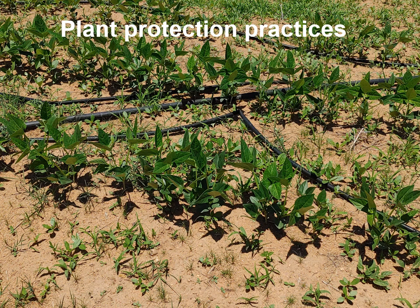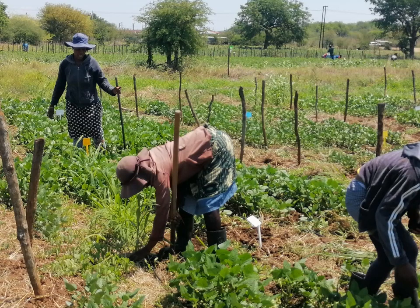Regarding protection practices and weeds, there are a number of annual grasses and some broadleaf weeds that can be controlled by pre-sowing application of an herbicide. Weeding should be practiced on a frequent basis. Although herbicides can be used, hand weeding is encouraged. Herbicides should not be applied when cowpea leaves are to be used for consumption.